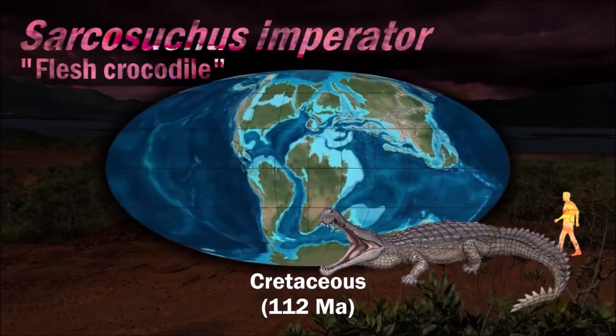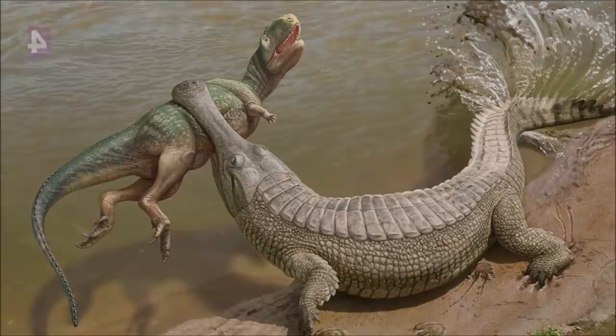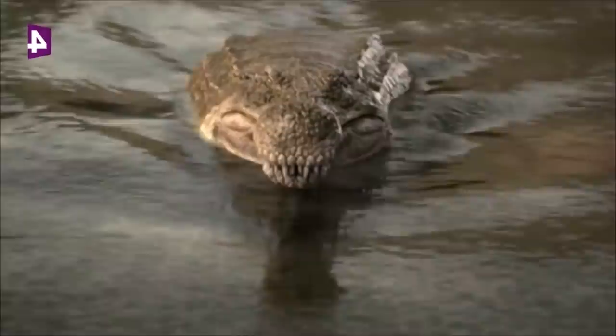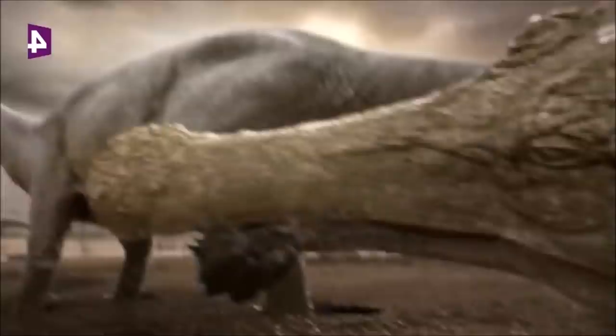Sarcosuchus is one of the largest crocodile-like reptiles that ever lived — it was almost twice as long as the modern saltwater crocodile. It would have eaten large terrestrial prey such as the abundant dinosaurs that lived in the same region. At the end of its snout, Sarcosuchus presented an expansion known as a bulla, which has been compared to the ghara seen in male gharials. However, the bulla is present in all Sarcosuchus skulls found so far, suggesting it was not a sexually dimorphic trait. The purpose of this structure remains enigmatic.